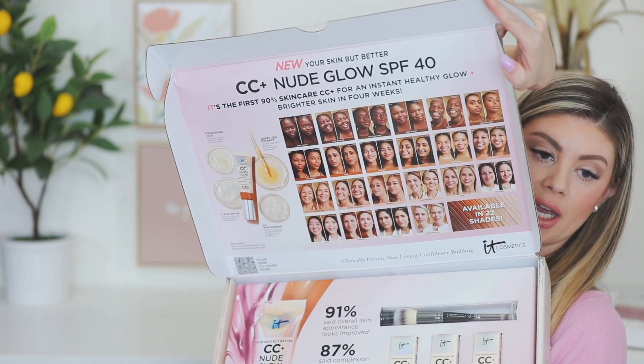Last but not least, we've got another package from It Cosmetics — it says are you ready to glow? They came out with a new Your Skin But Better CC Plus Nude Glow SPF 40. 91% said the appearance of skin looks improved, 87% said their skin looked brighter, and 93% said their skin looked more moisturized. These retail for $42 and you can get them at It Cosmetics, Sephora, Ulta, and Amazon. It has hyaluronic acid, green tea extract, clear SPF 40, and 2% niacinamide.